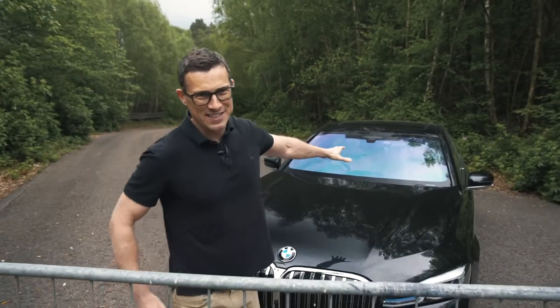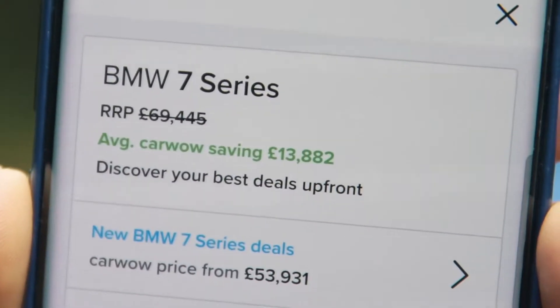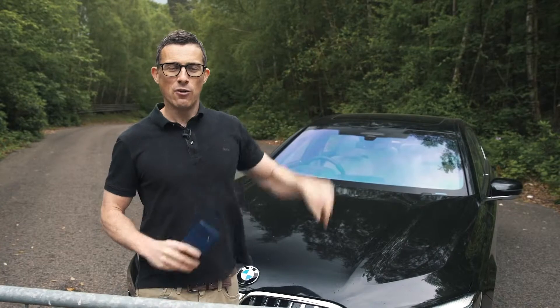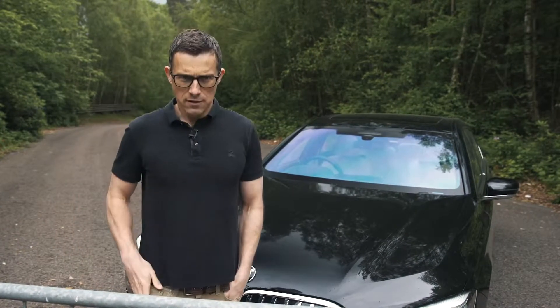Now, this new 7 Series starts from £70,000, but you can save an average of over £13,000 on through CarWire. If you click on the pop-out banner up there or follow the link below the video, you can go to CarWire to make sure you're paying a fair price for your new car.